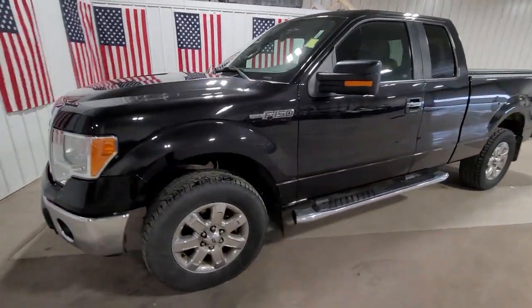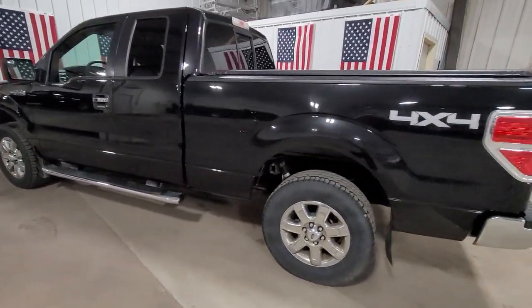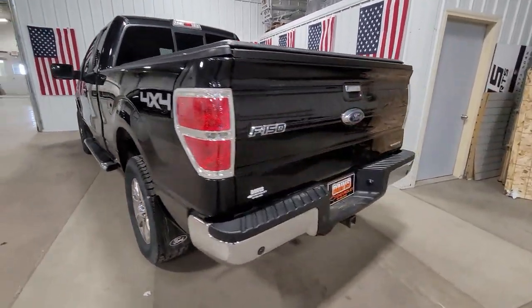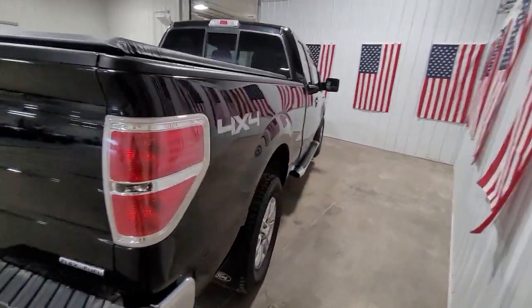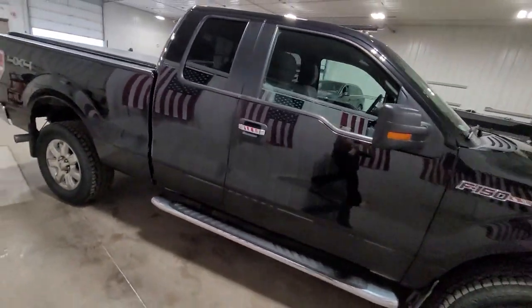Get acquainted with the 2014 Ford F-150. This vehicle is an outstanding buy with fewer than 50,000 miles on the odometer. Enjoy a new level of ease and confidence whether at work or play when you're in this F-150.